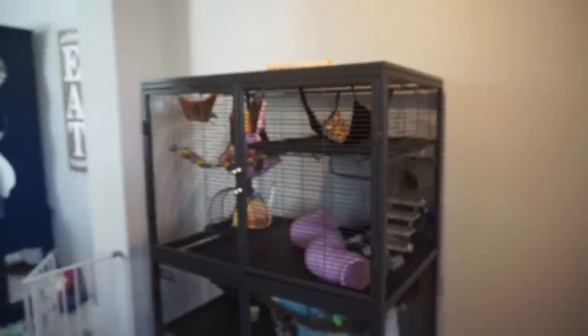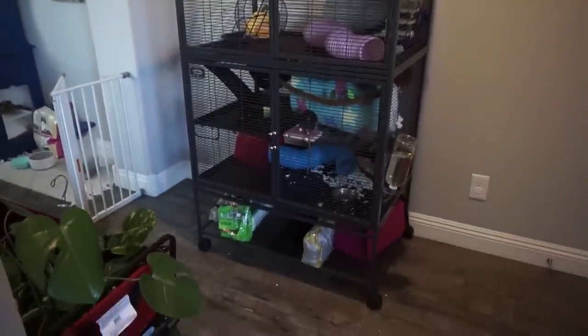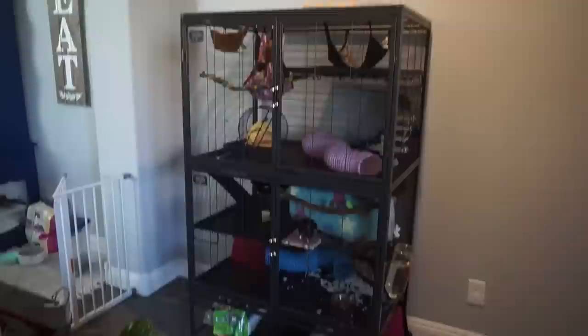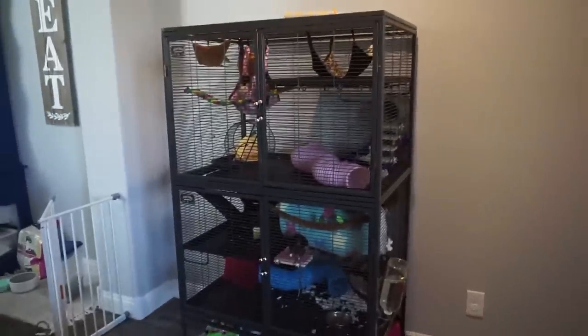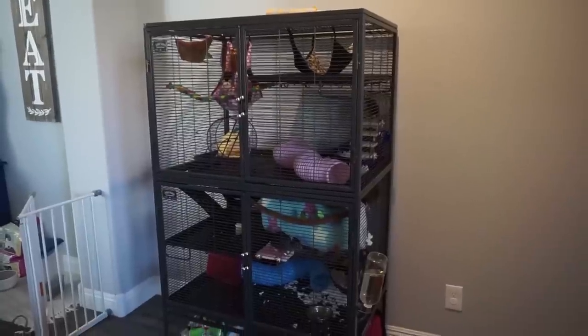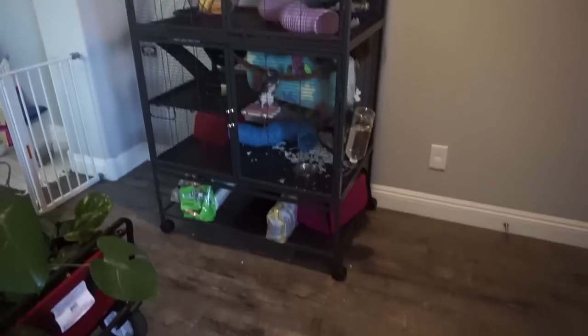These are the rats I keep talking about. If you guys are new here or haven't been with me for a while, I do have some pets now. This is the big cage that's going to be joining me — I'll probably take it to school Monday because they're happier here right now, but starting Monday I'll be at school every single day except the weekend.